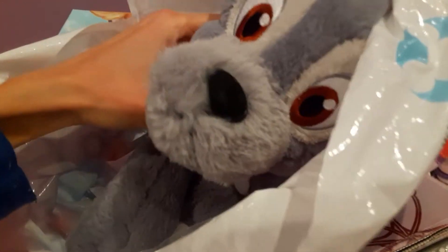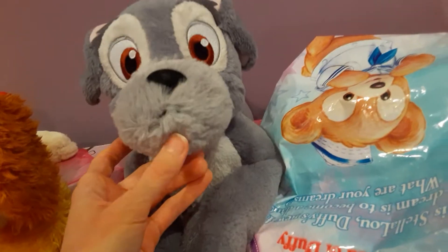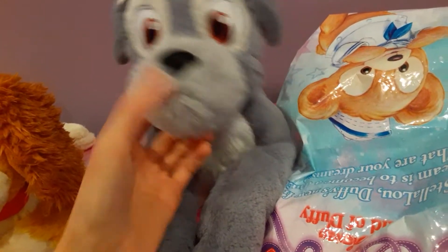You can probably guess who this is going to be. Here he is — I cannot believe he's finally here. Look at this adorable Tramp! Oh my gosh, look at the little face. He looks kind of grumpy, doesn't he? But he's so cute. He's so floppy — very floppy neck, I'm noticing. Just floppy overall.